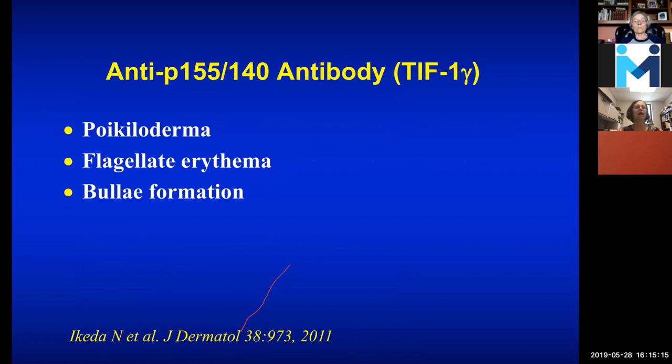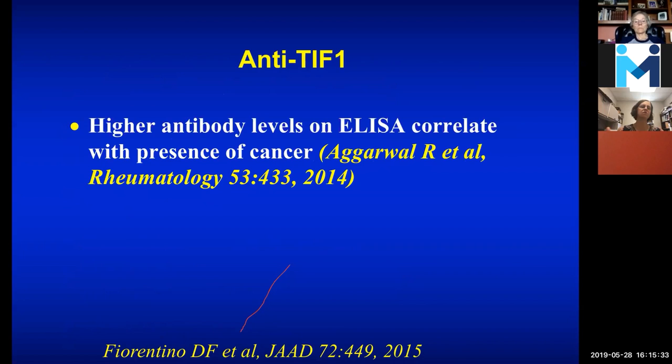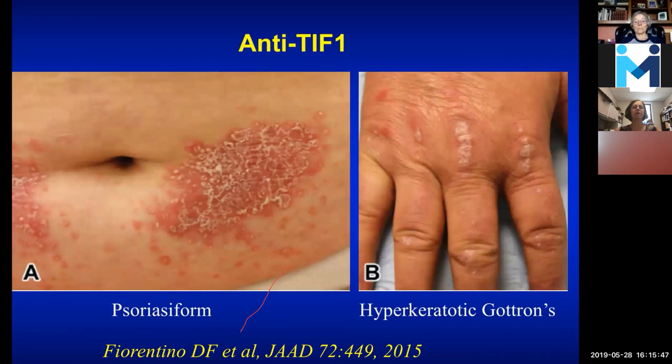Also with TIF-1-gamma, you can get darker and lighter areas in the skin, telangiectasias, flagellate erythema, and sometimes blisters. In people with cancer, one study suggested maybe some people have a higher antibody level in the presence of cancer, but that hasn't been verified. On the abdomen, scaly erythema could look like psoriasis, but the biopsy would show interface dermatitis with lymphocytes and inflammation. More scaly over the joints is part of Gottron's but with a specific look because there's more scale.